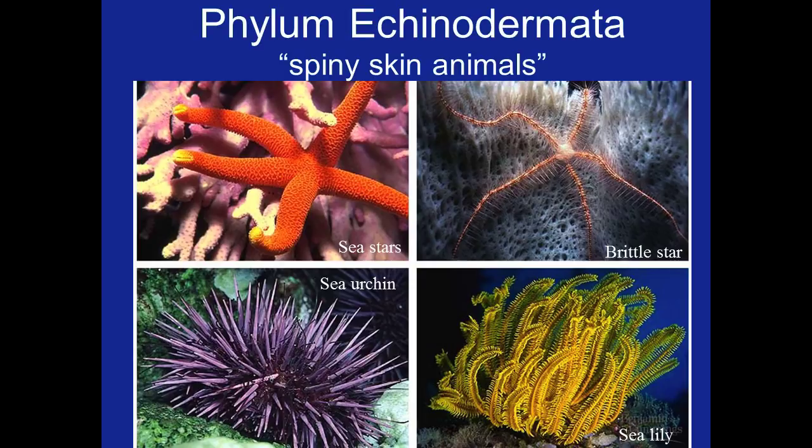Describe the morphology of organisms in Echinodermata and Hemichordata. List characteristics that Echinoderms and Hemichordates share with the Phyla discussed previously.